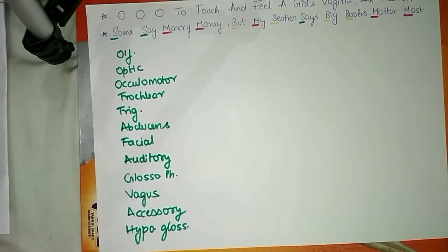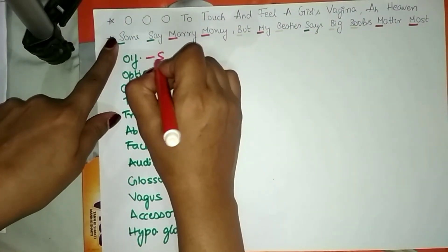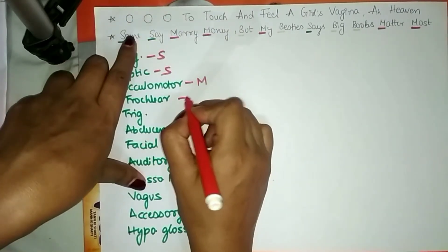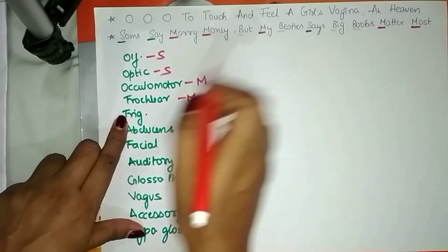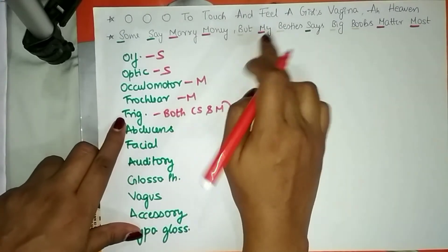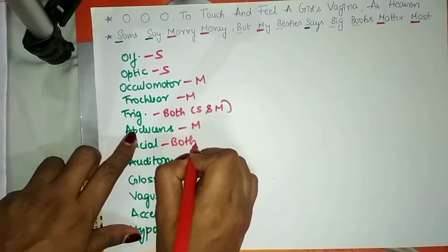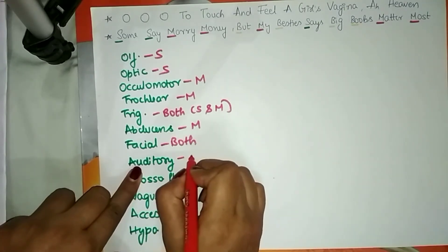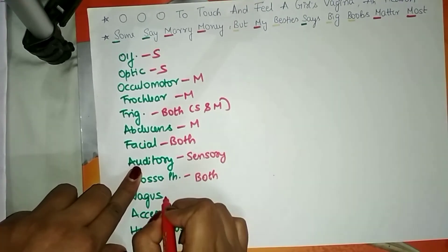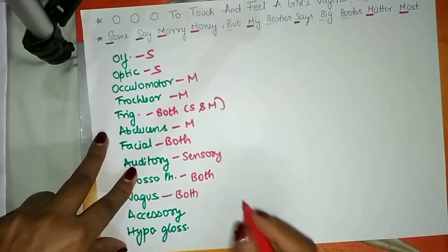A second mnemonic helps remember the nature of each cranial nerve: 'Some say marry money, but my bestie says both matter most.' S = sensory, M = motor, B = both. So: olfactory sensory, optic sensory, oculomotor motor, trochlear motor, trigeminal both, abducens motor, facial both, auditory sensory, glossopharyngeal both, vagus both, accessory motor, hypoglossal motor.